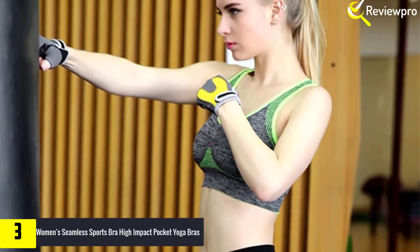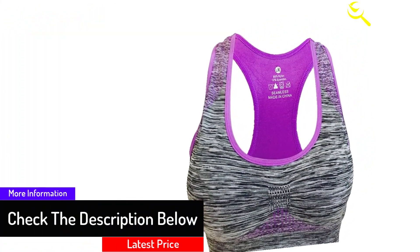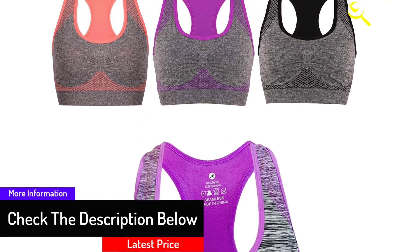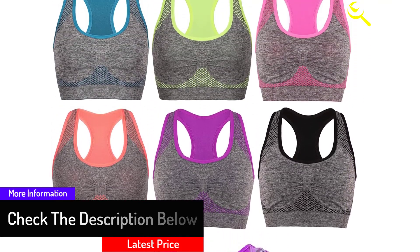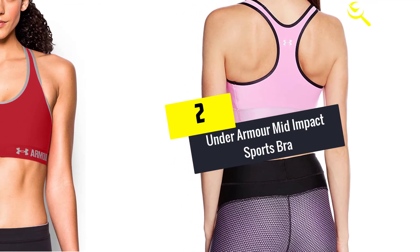Perhaps one thing that may need to be improved on this product is the way the front was designed. There is no seam between the cups, so the pads end up moving to one side when you wash the bra. Other than this, you will find this sports bra a great value for your money.